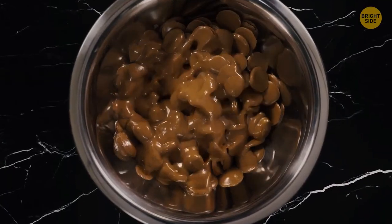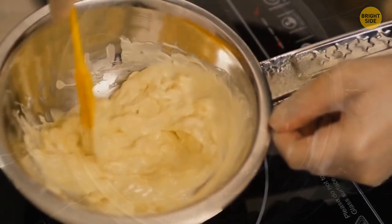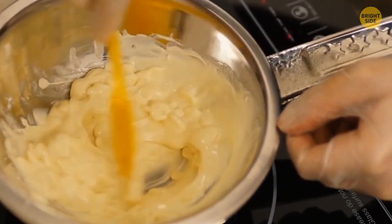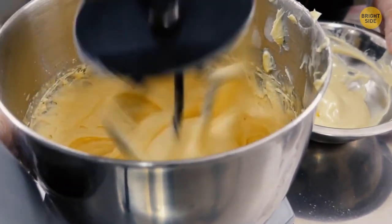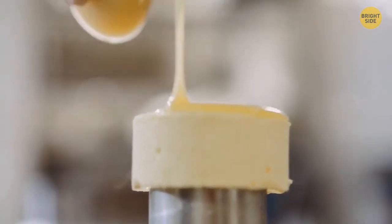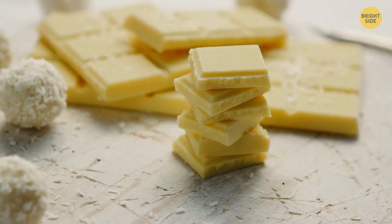White chocolate isn't chocolate at all. It doesn't contain any cocoa powder, which makes chocolate chocolate. The white variety is made of cocoa butter mixed with sugar and flavor, usually vanilla.